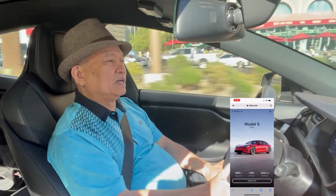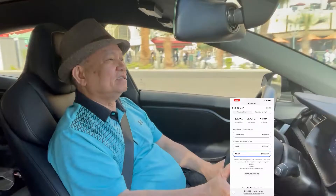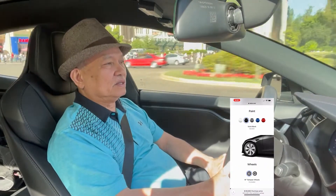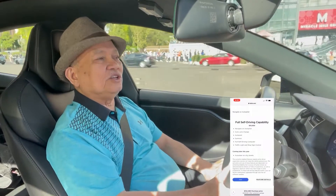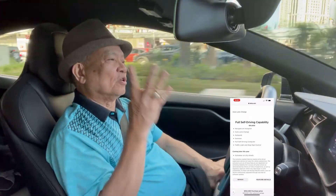You go to your computer, cell phone, or tablet, put in tesla.com, and select what kind of car you want and what kind of trimmings you want in your specific selected car.